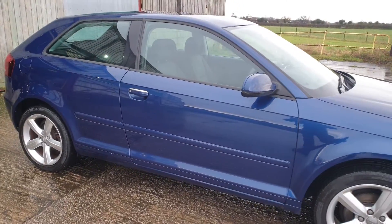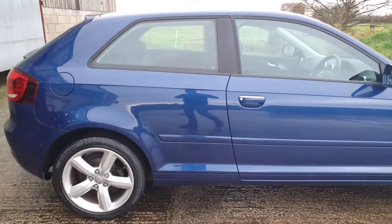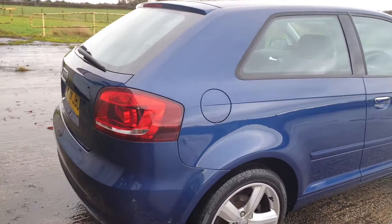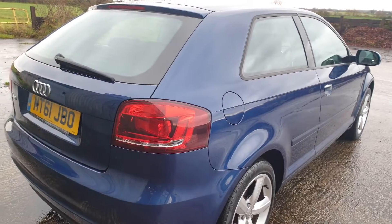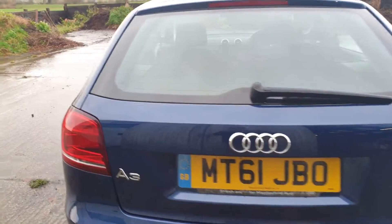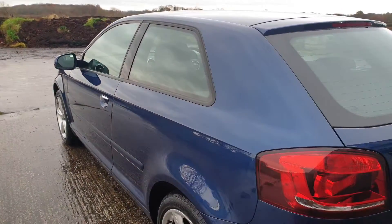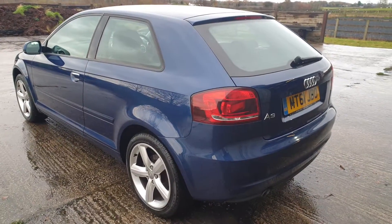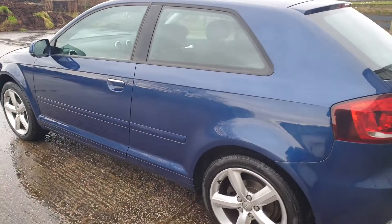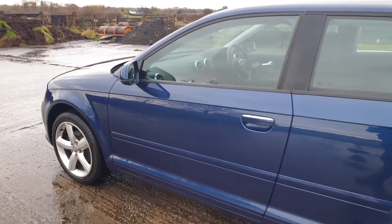It's a two-owner car. First owner had it a year. Looking through the details on the logbook, I would say in my experience this car has been a staff car for an Audi dealer member — the company it was sold to provides staff cars for dealerships. I think this car was bought from Macclesfield Audi, who I believe are Audi UK. First owner had it a year, second owner has had it since 2013. We're on 2019, so a nice ownership period.